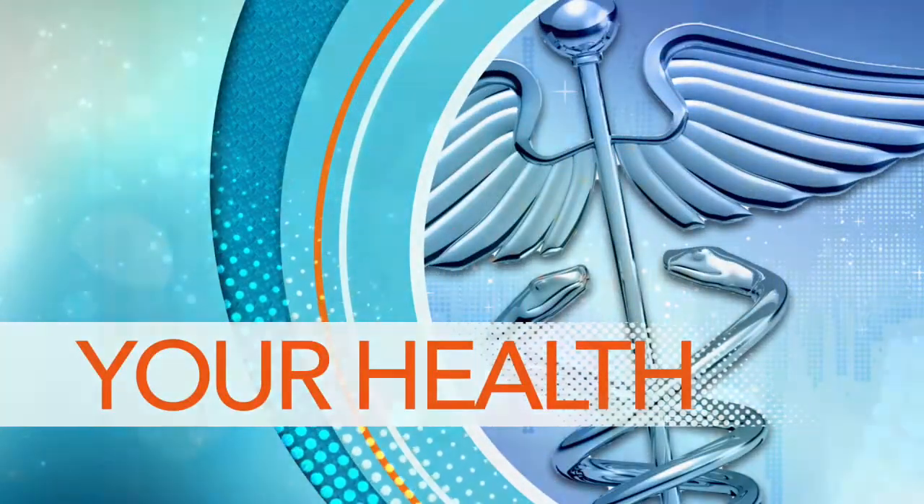If you have had to have surgery, wouldn't it be nice if you could have a less invasive procedure? We want you to meet a neurosurgeon, Dr. Luis Tumial Allen. He is from Barrow Brain and Spine, and he's here to discuss the many benefits of minimally invasive spine surgery.